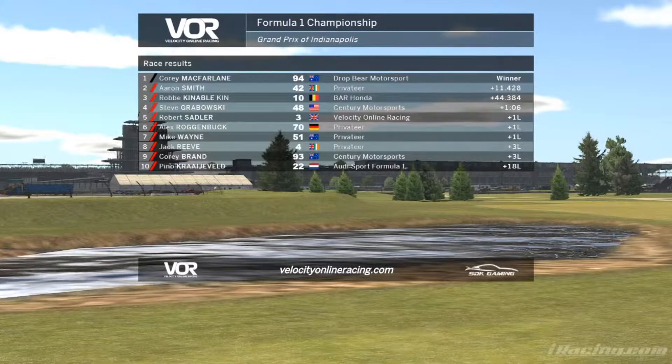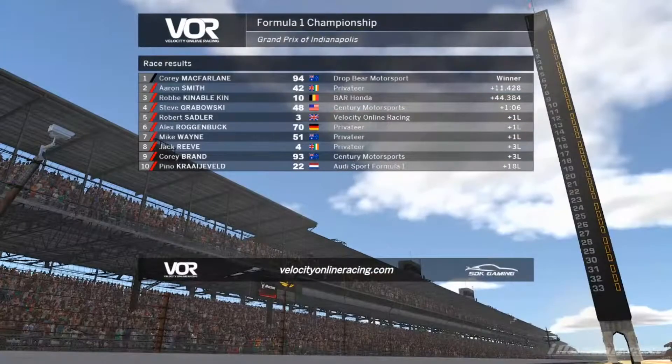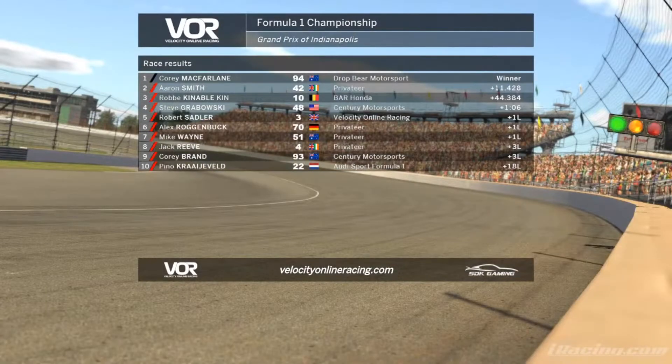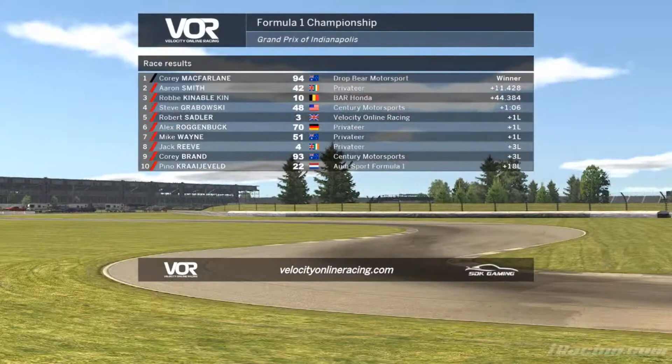11.4 seconds ahead of Aaron Smith. Robby Kinnebel finishes P3 for BR Honda. Steven Grabowski finishes P4 for Century Motorsports. Robert Sadler for Team VOR finishes a lap down in fifth — a decent finish despite some bad luck early on. Alexander Roggenbach finishes P6. Mike Wayne P7 — had an incident with Aaron Smith which will most likely be looked at after the race, but he finishes P7. Jack Reeve P8, Corey Brand P9 also for Century Motorsports. And for Audi Sport, Pino Kraaienveld.